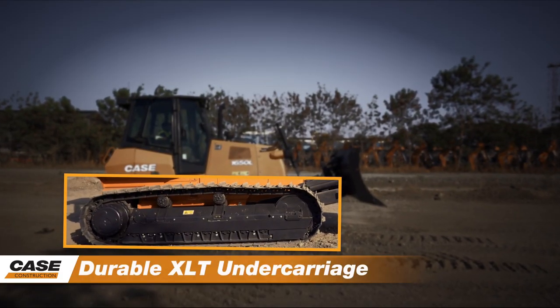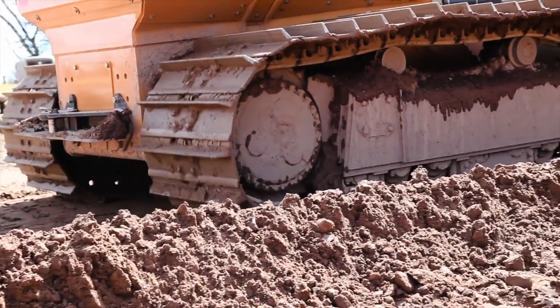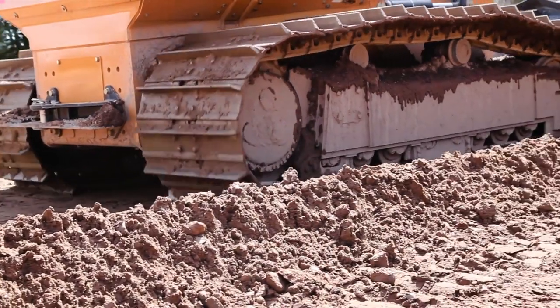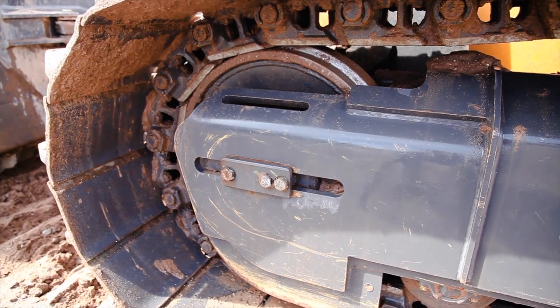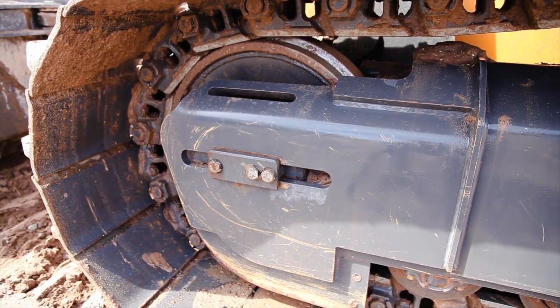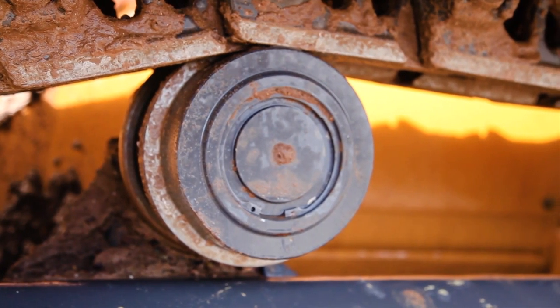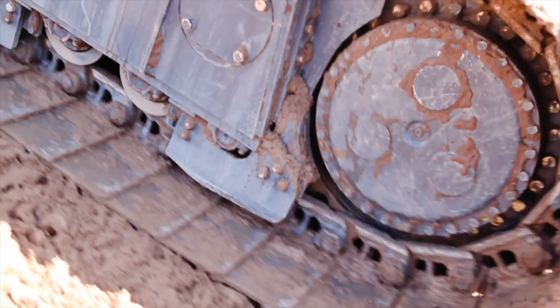Durable XLT undercarriage. The extra-long track, or XLT undercarriage, enhances stability on the Case Dozer. Narrow shoes allow a better traction force, more than any competitors in the class. The CLT, or Case Lubricated Track, are sealed and lubricated with a reserve of oil in each pin.